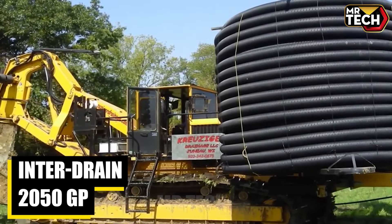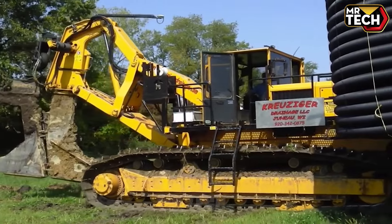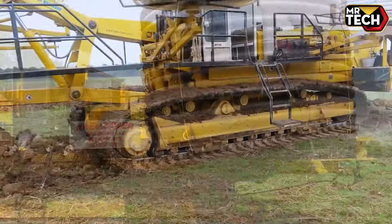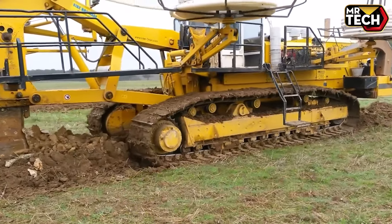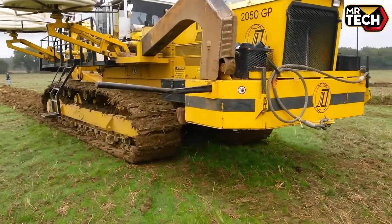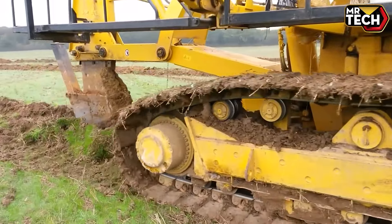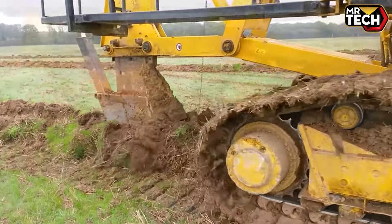The Interdrain 2050 GP is a top-tier drainage machine, priced around $500,000. Weighing in at 26 tons, it's equipped with a powerful 500 HP engine and boasts a trench depth of up to 2.5 meters. Designed for efficiency, it's ideal for large-scale agricultural and construction drainage projects.